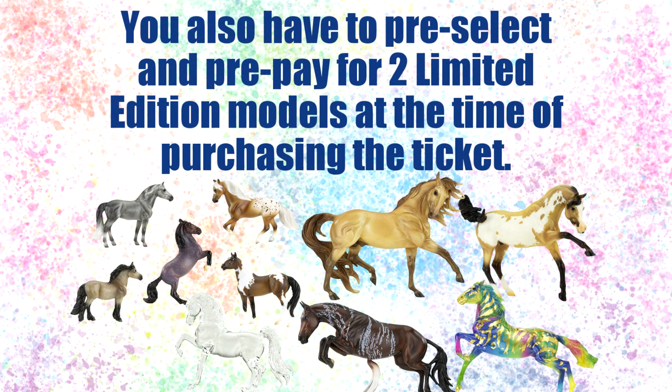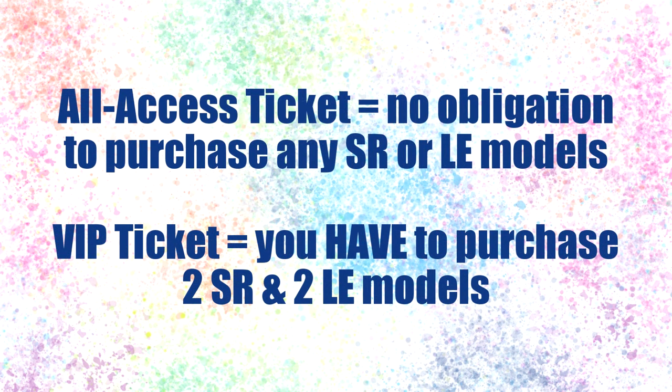You also pick out two select limited edition models with the VIP ticket. Most of these models, except for the crystal, will be available for backorder in 2021, so they aren't going to be as hard to get as the special run models, but you'll still be guaranteed to have those models shipped out to you in July. With the VIP ticket, you must purchase two special run models and two limited edition models in order to have that VIP ticket.